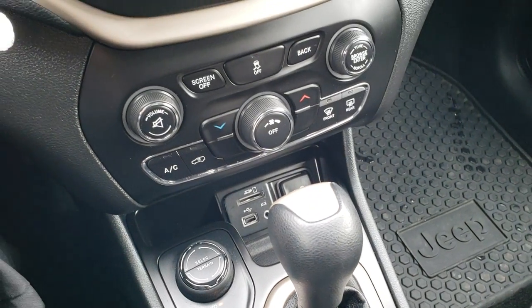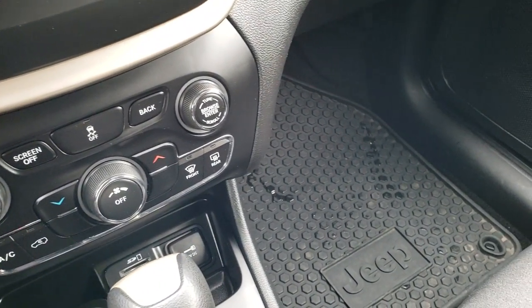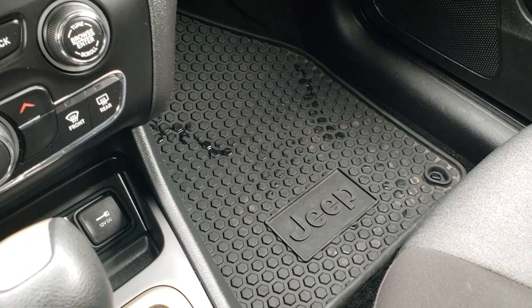There is stability control, and that is the 9-speed automatic transmission. Factory all-weather floor mat on that side as well.